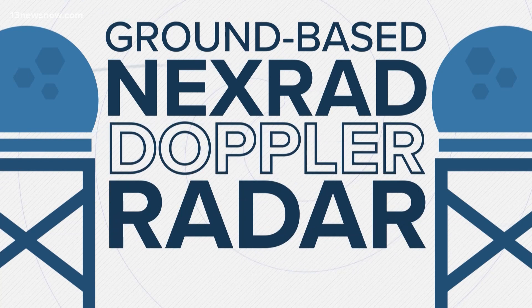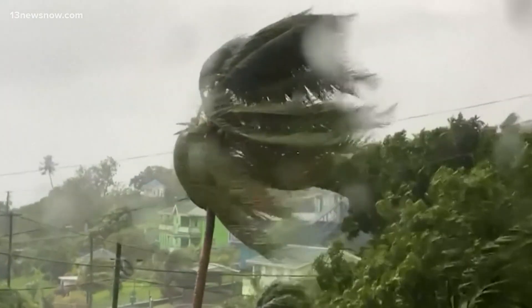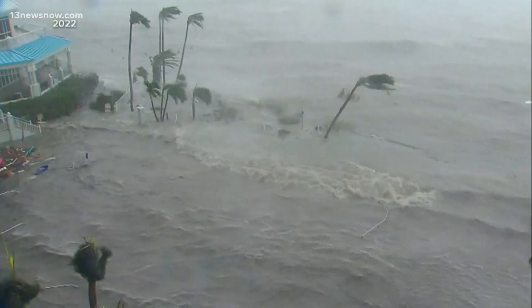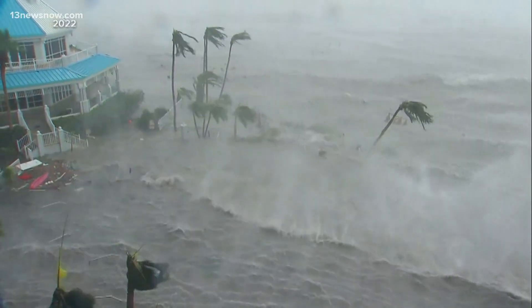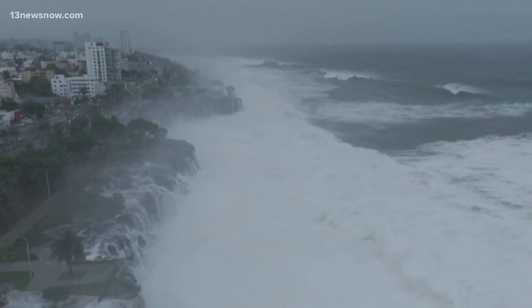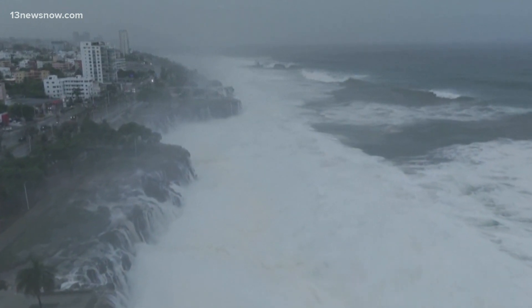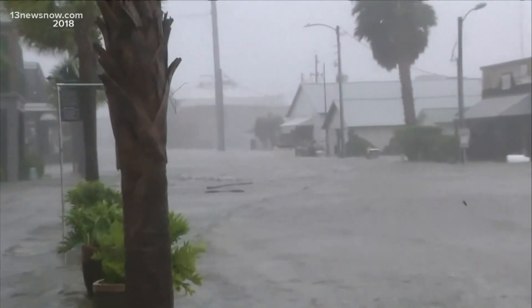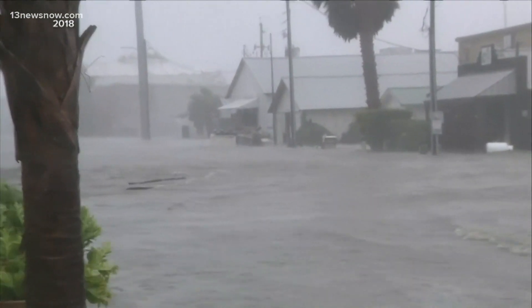Here's something to consider: the maximum sustained winds are the strongest winds found anywhere in the storm, and the winds are usually a little stronger out over the water, where they're free from things like trees and buildings which can slow them down. Just because reporting stations or buoys aren't showing the highest winds doesn't mean they aren't happening.